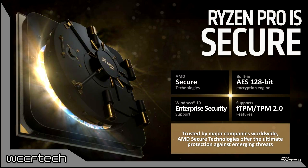This is all about reliability and security. The Ryzen Pro features AMD's secure technologies with a built-in AES 128-bit encryption engine, full Windows 10 Enterprise security support, and supports fTPM and TPM 2.0 features.